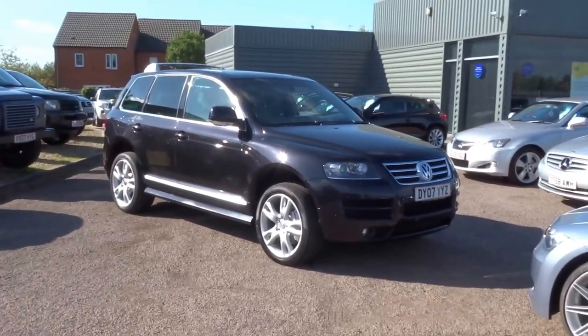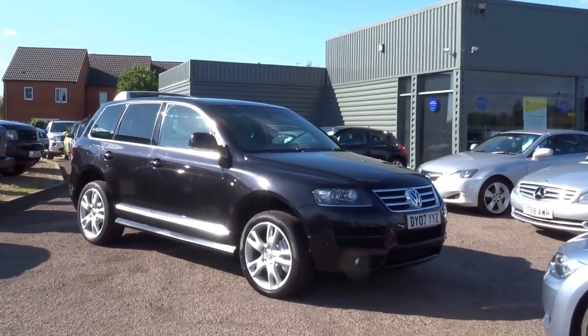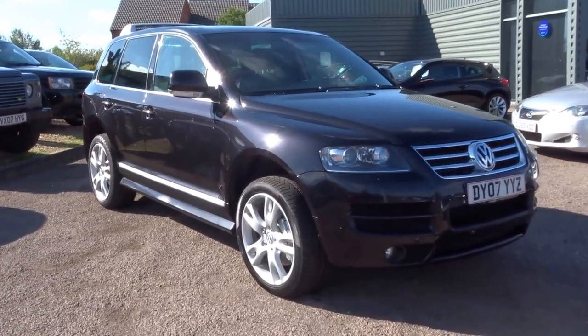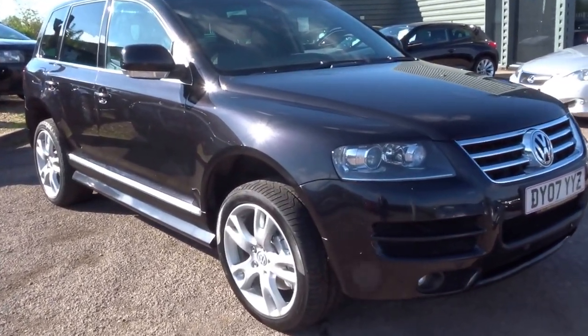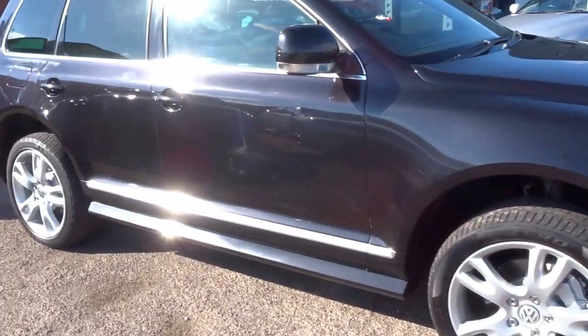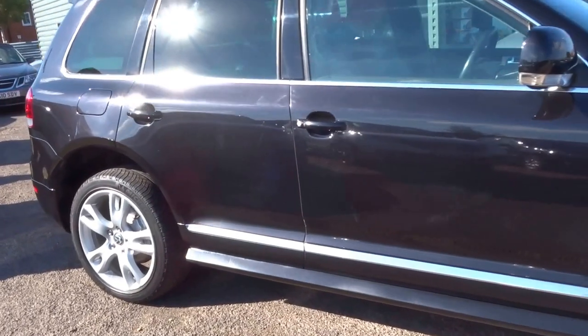Hello from Country Car and welcome to this V10 Volkswagen Touareg. This is a very rare car that's just come in to us, and I'm going to walk you around the vehicle and show you some of the features.